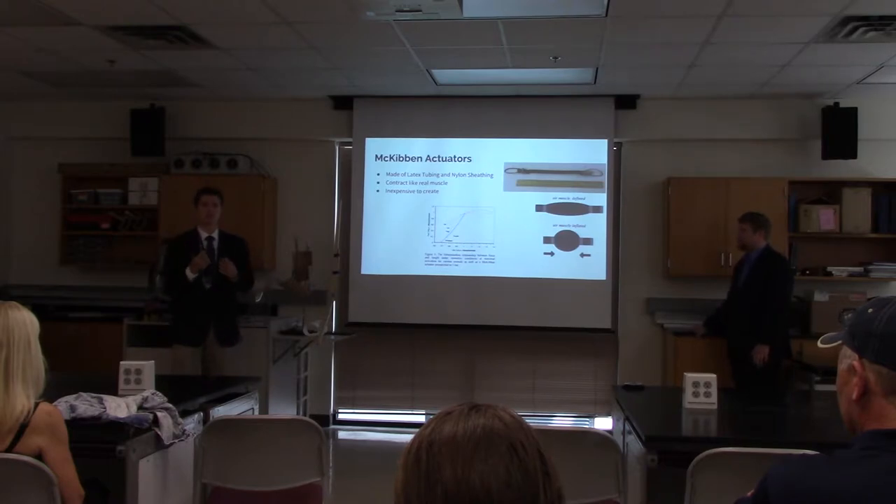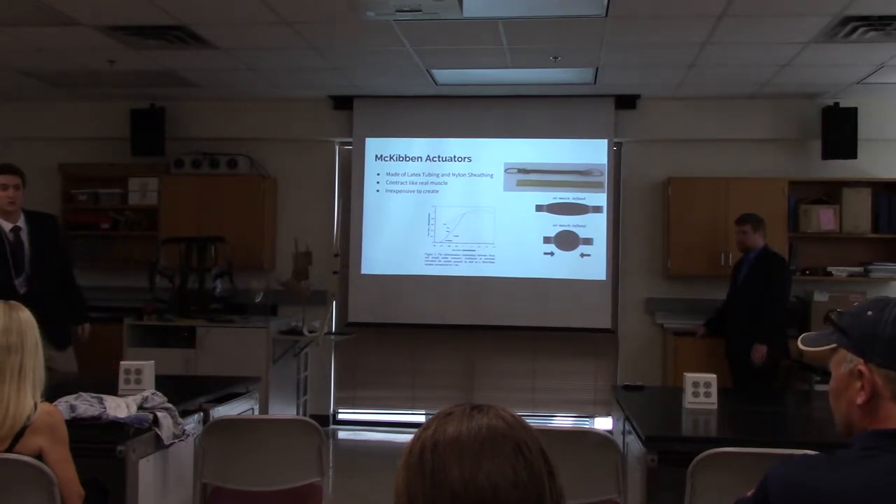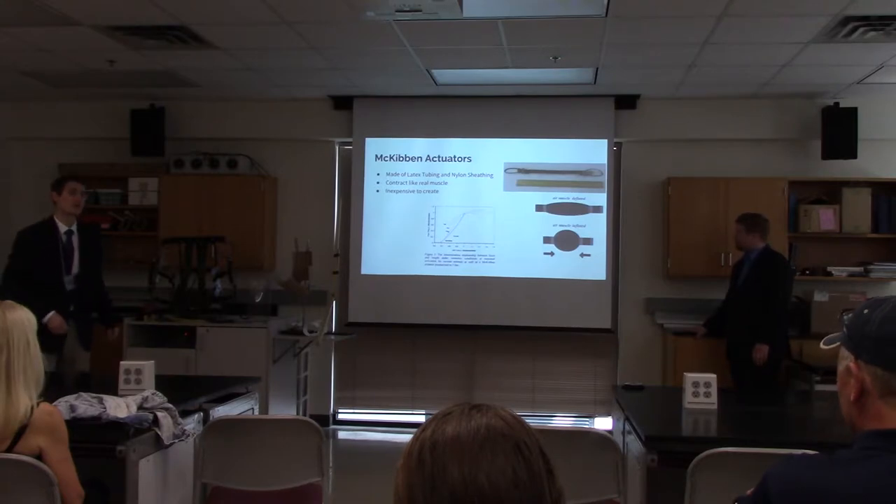When they are inflated, they contract. Here's one of our pneumatic air muscles — one of our smaller ones. Take note that we are using bigger ones on our frame.